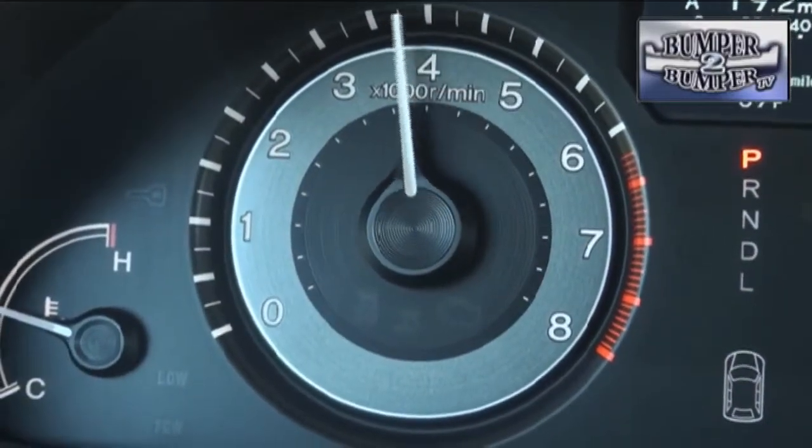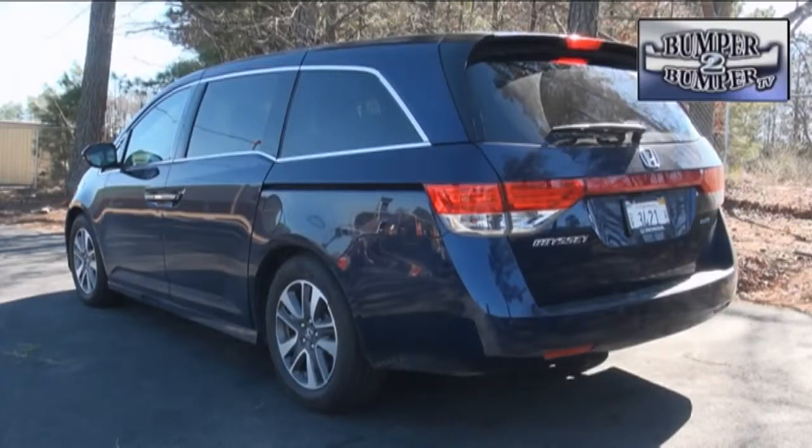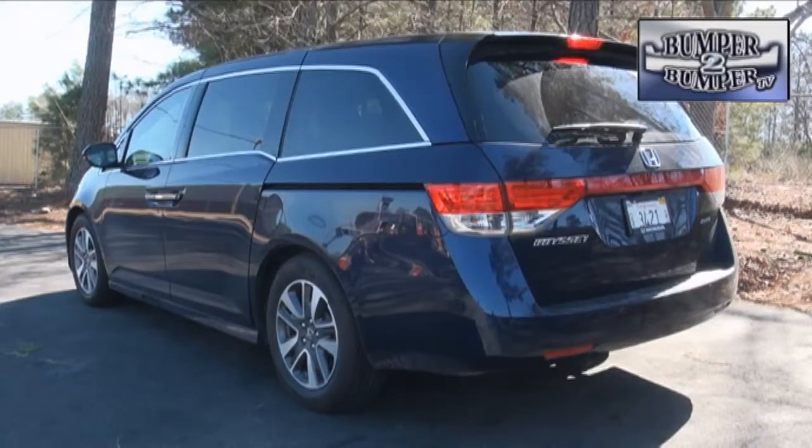Mechanically, the Odyssey stays with what works. The 3.5-liter V6 engine is rated at 248 horsepower and 250 foot-pounds of torque. A six-speed front-wheel drive transaxle combines with the engine to offer acceptable fuel efficiency for something that tips the scales at more than 4,600 pounds. That also means it can tow a reasonable size load — just don't make it anything over 3,500 pounds.